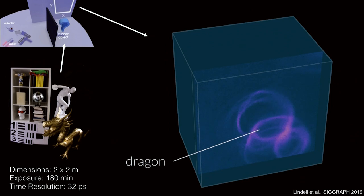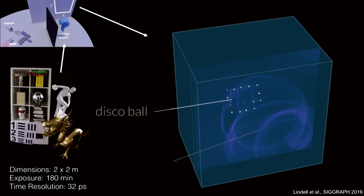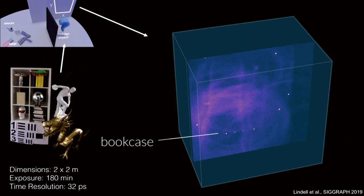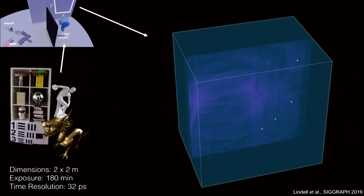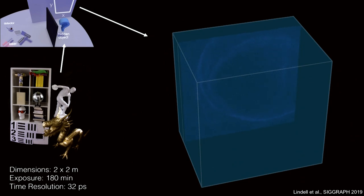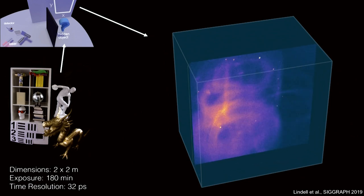Playing back the measured light transport slowly reveals the dragon — which is glossy — followed by the speckly parts from the disco ball's facets, which all arrive at different times on the wall because our high time resolution resolves the path length differences. Then here's the statue, which is more of a diffuse object. It's really beautiful to see, though difficult to interpret.